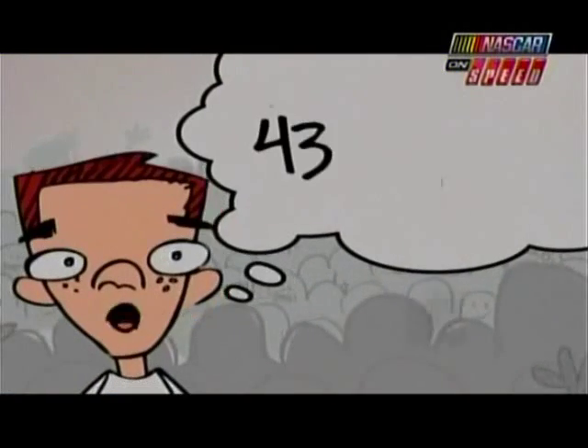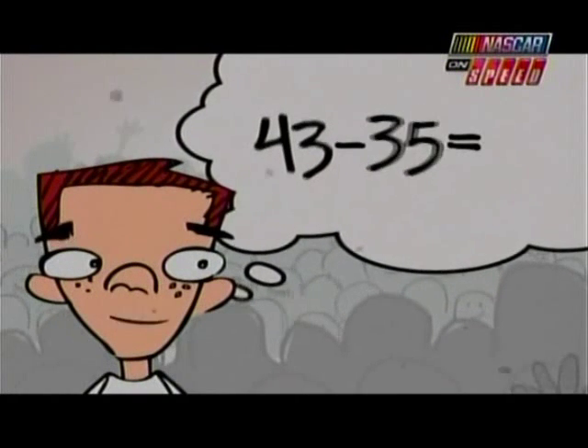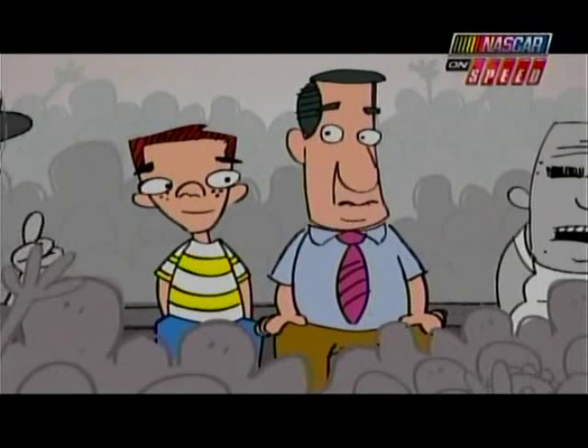But, Dad, there are 43 cars in the Daytona 500. If only 35 are guaranteed from last year, where do the other 8 come from? Well, son, that's what qualifying's for.